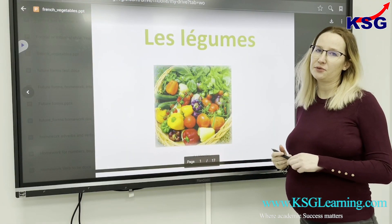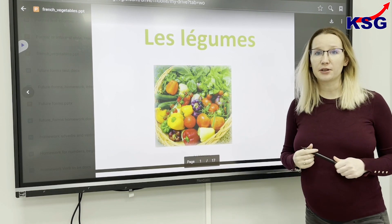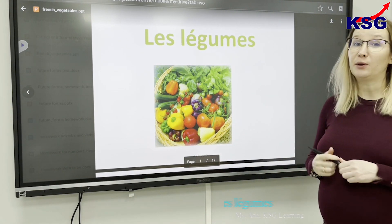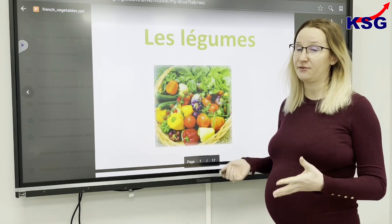Hi everyone, my name is Anne-Maria and I'm one of the teachers from KLG Learning Centre. Today we're going to learn the vegetables — specifically, we're going to learn the vegetables in French.